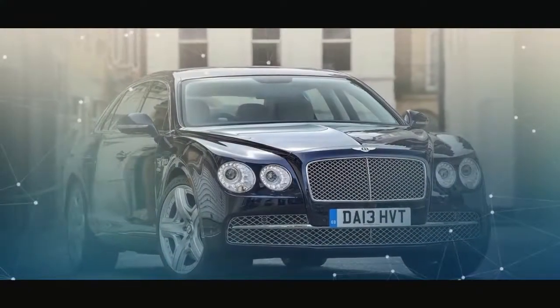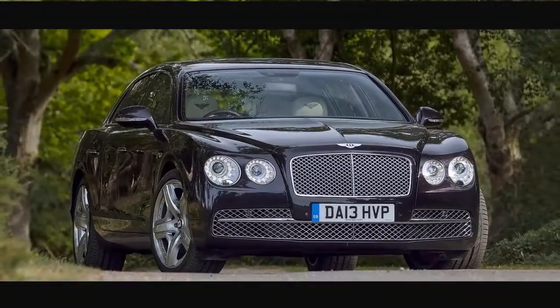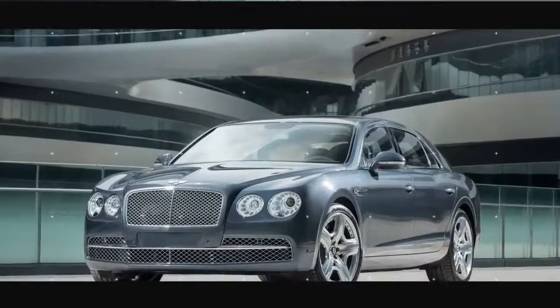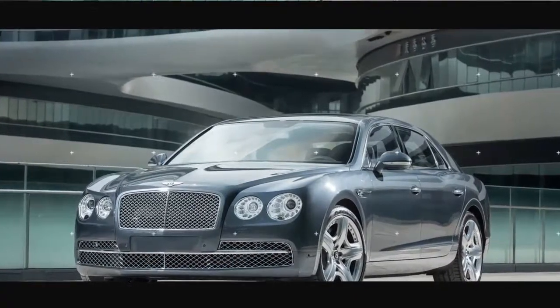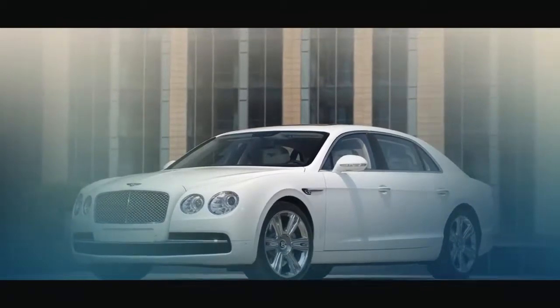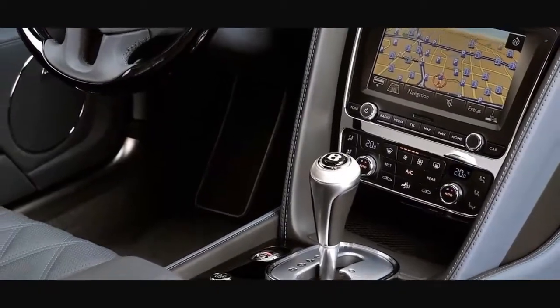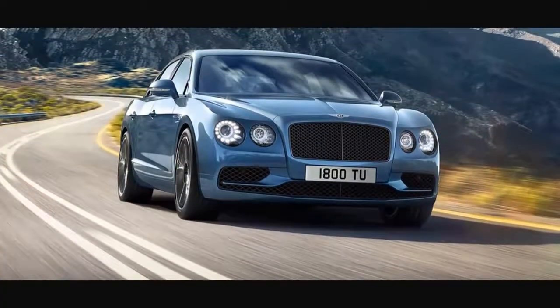Inside, genuine wood veneer and decorated leather enhance the Flying Spur's interior, accented with chrome organ-stop vent dampers across the dash. At the center of attention there's a traditional analog clock — perhaps one of the only analog elements about the Flying Spur. Each of the 4 seats in the Flying Spur's cabin features heating and ventilation, along with their own climate zone as standard.